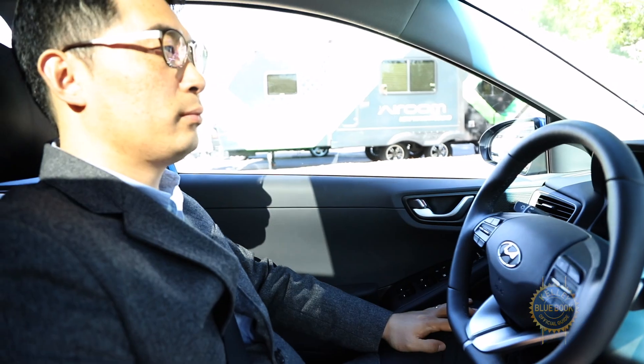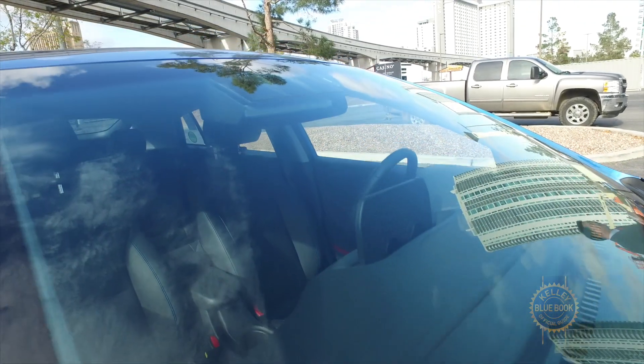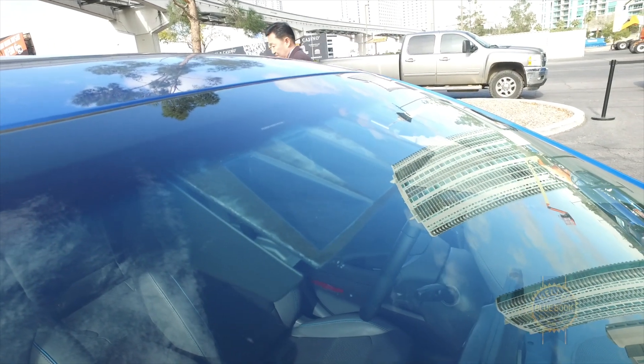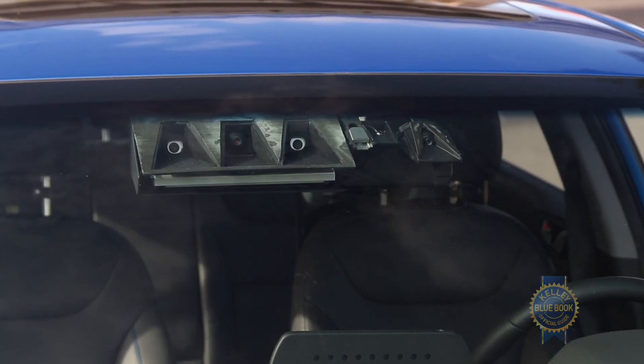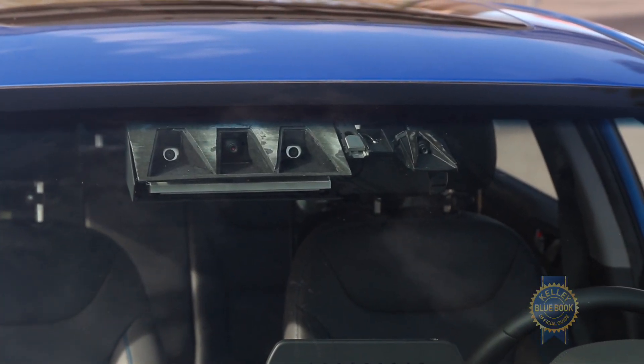The primary sensors that have been added to this vehicle are three additional cameras. That's a stereo camera array which allows object detection and helps detect distances to objects. That array has one camera in the center of it which detects color, and that is basically there to detect the phase of traffic signals — so it's basically a red light, green light game.